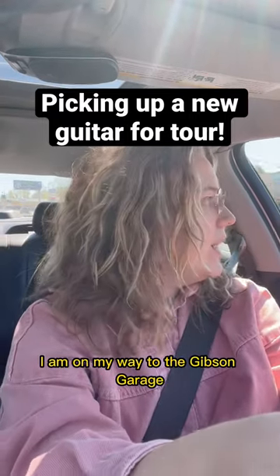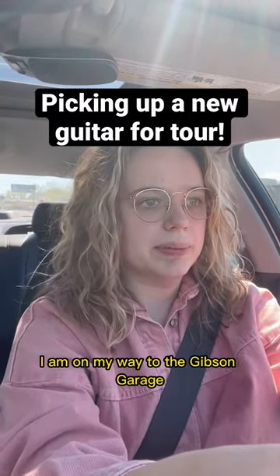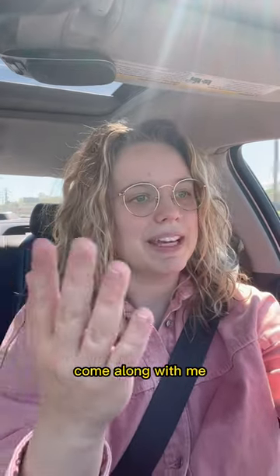What's up? I am on my way to the Gibson Garage. Come along with me.